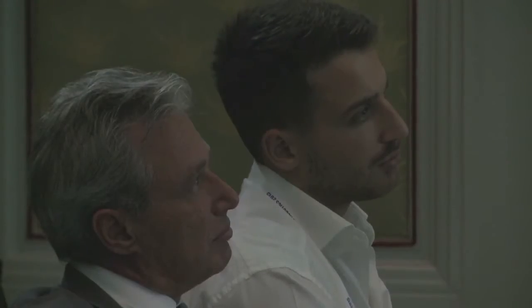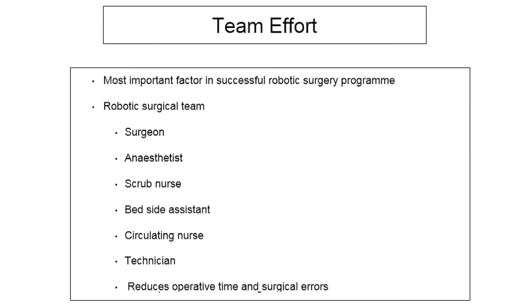Last but not least is evaluation. Once you finish a procedure, go back, take the videos, watch them, take note of where you struggled, and think about how you can improve the next time. Most importantly, it is a team effort. You must have a great team because the learning curve of everybody moves on together — your assistants will learn along with you.